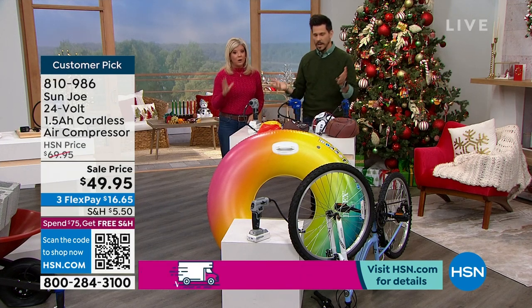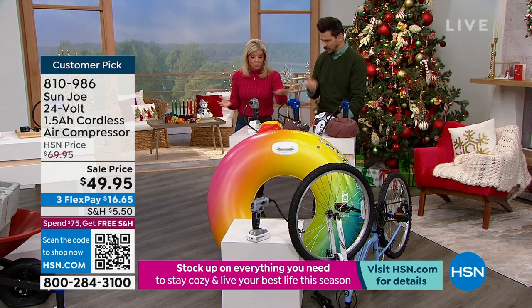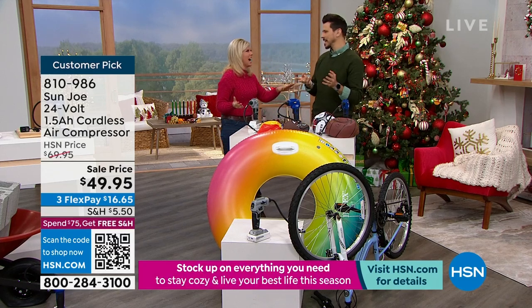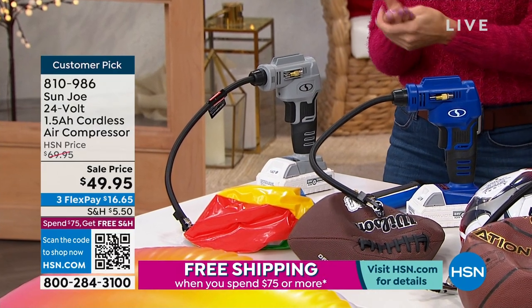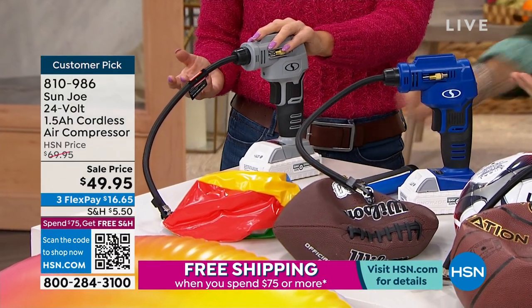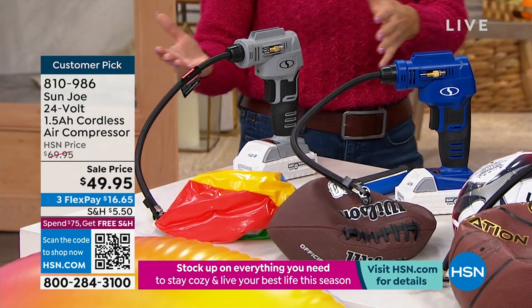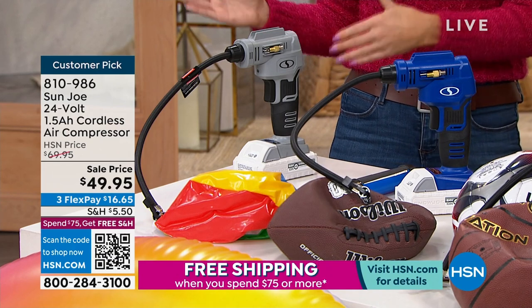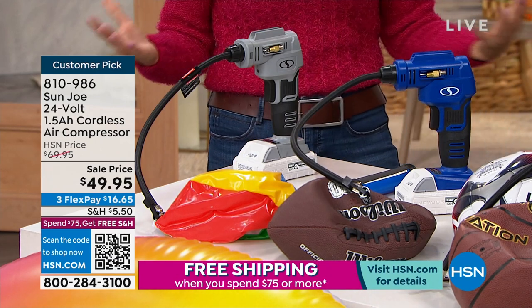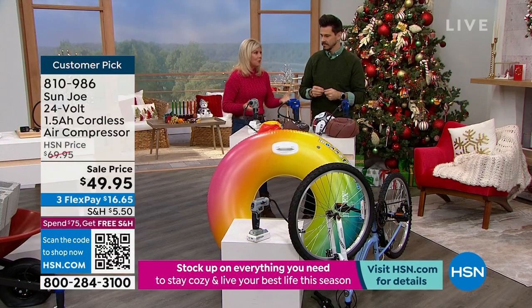This has been so hot this holiday season — you made it a customer pick! We have blue or gray. At this wonderful event price, if you want the gray, I have just a couple hundred remaining. With FlexPay on top of this great event price, it's under $17 per payment. Spend $75 and you get free shipping and handling for the rest of the day on our Christmas Eve special programming.